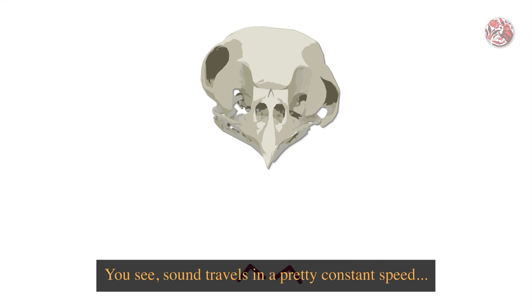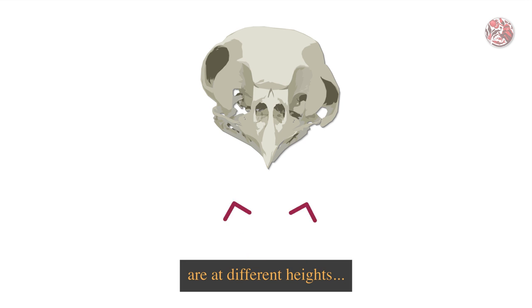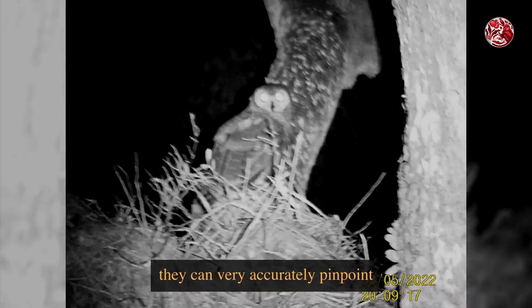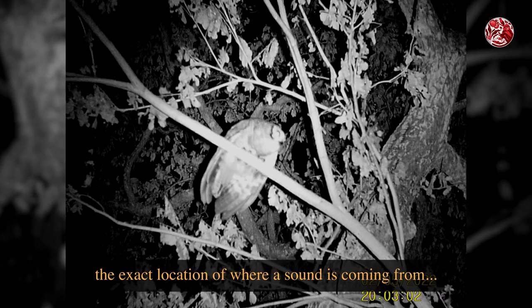Sound travels at a pretty constant speed. And because their ears are at different heights, sound would enter into each ear at a slightly different timing. And just like that, they can very accurately pinpoint the exact location of where a sound is coming from, even in pitch black darkness.